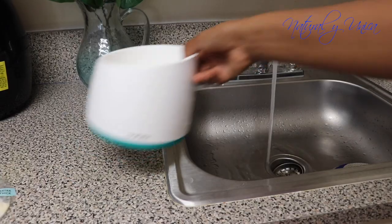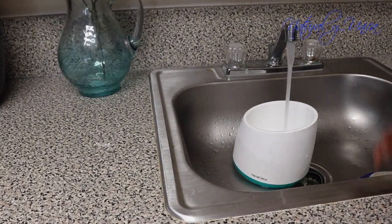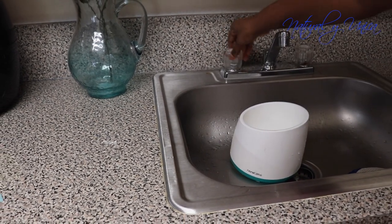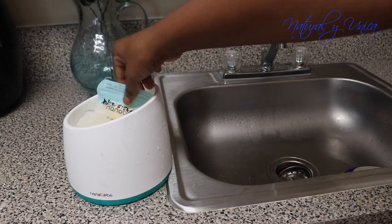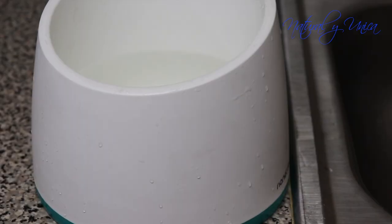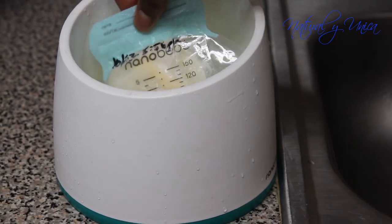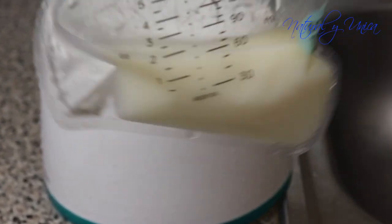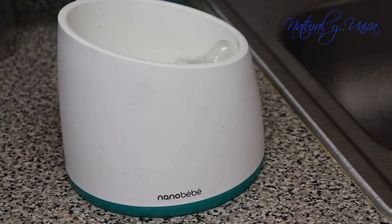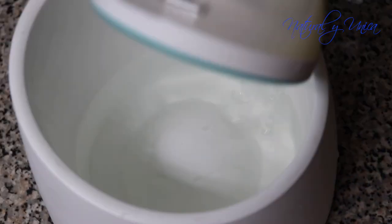You don't even have to heat water — you just use the bowl with warm water from the faucet. You put the bottle or the bag with milk inside and it warms quickly. This helps so much when your baby is crying and you need to prepare the milk fast — you don't have to take too long.